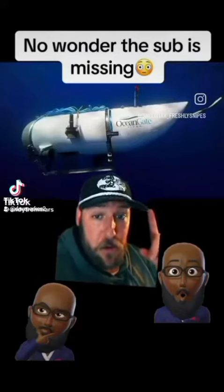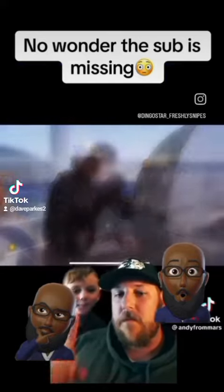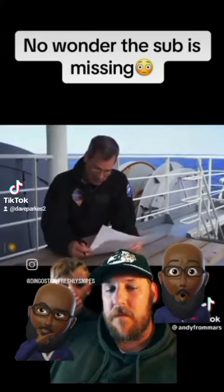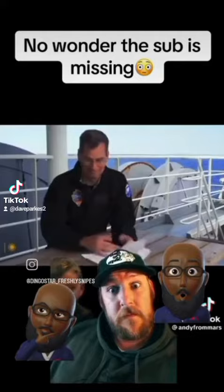So you know the submarine that's currently missing? Check this out. An experimental submersible vessel that has not been approved or certified by any regulatory body and could result in physical injury, disability, emotional trauma, or death. Where do I sign?